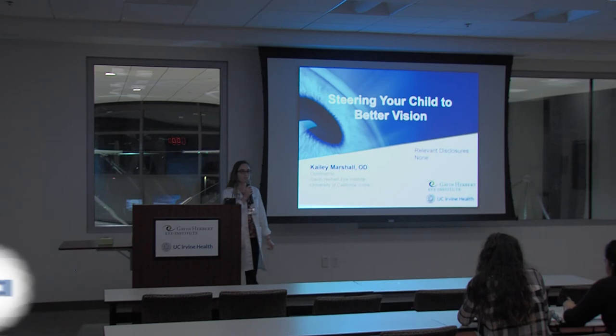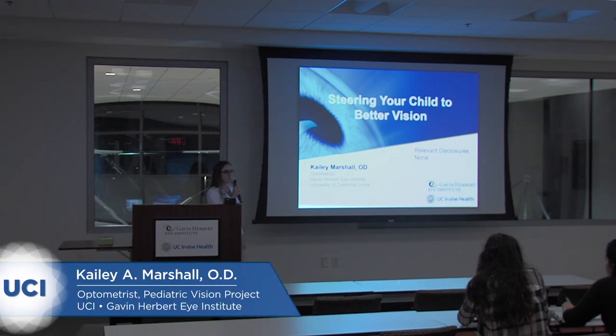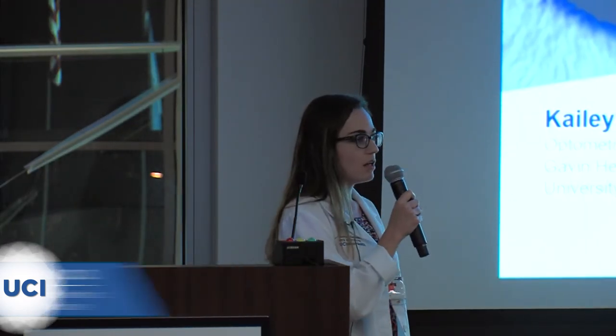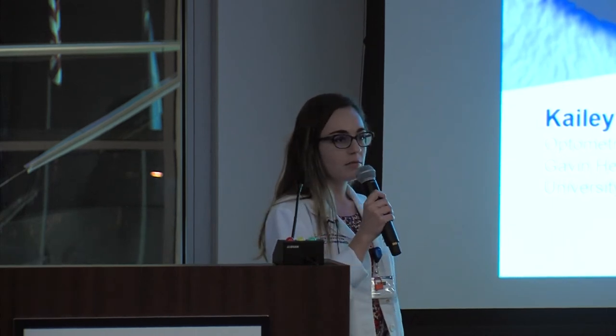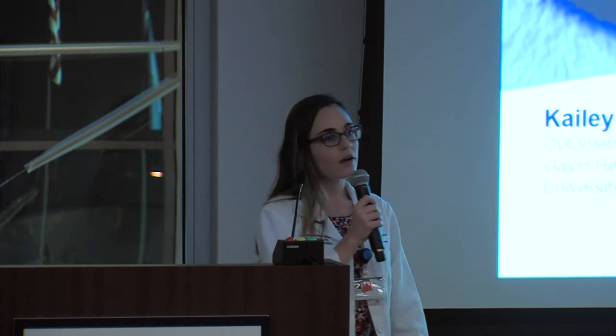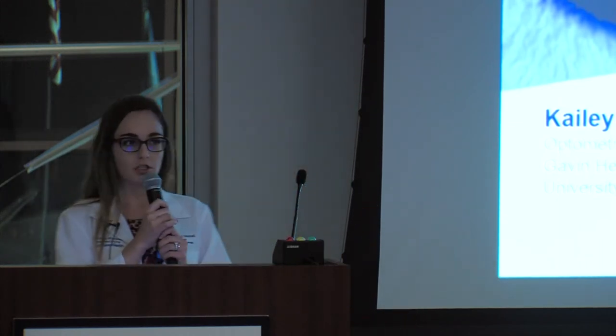This lecture is about steering your child towards better vision, basically just an overview of children's vision. We're going to talk about what normal vision and vision development is in children, then some things that can go wrong, recommendations for childhood eye care, and some common myths and questions that people have.